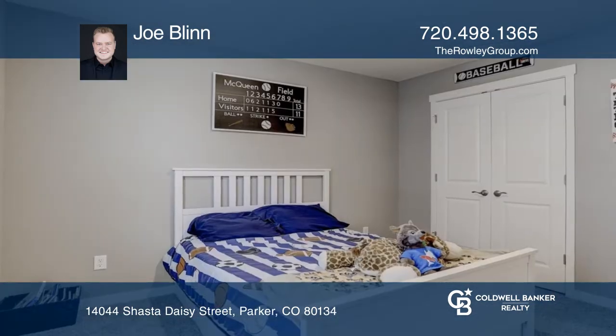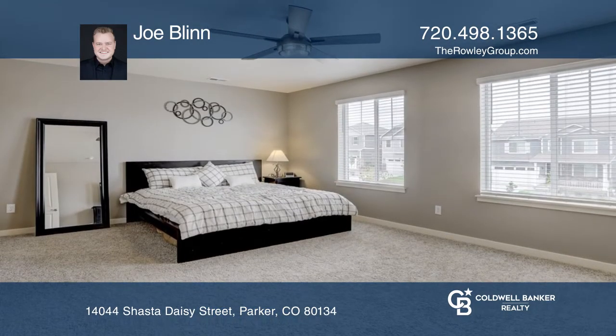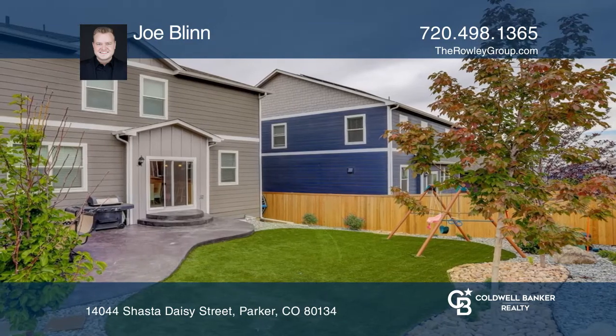Upstairs you'll find the primary bedroom with a walk-in closet and an attached primary bath. This home is complete with a professionally landscaped backyard, a stamped concrete patio, and a complete solar system that was installed in May of 2022.